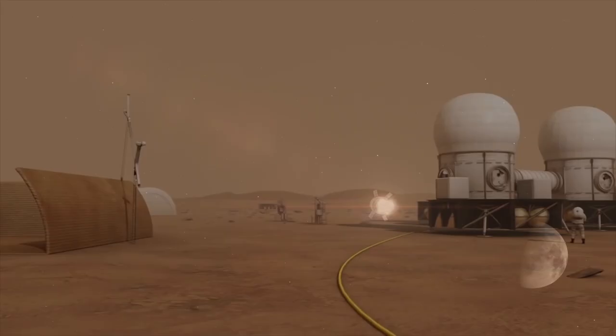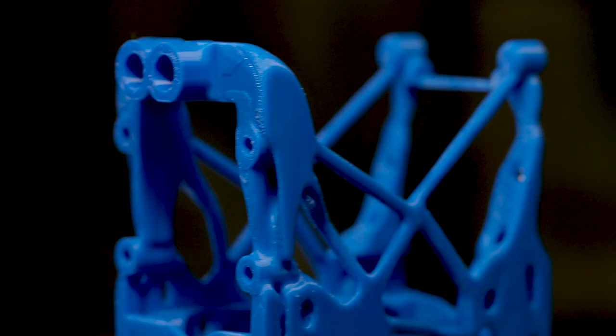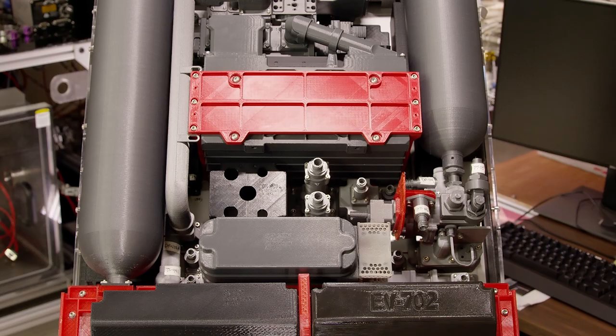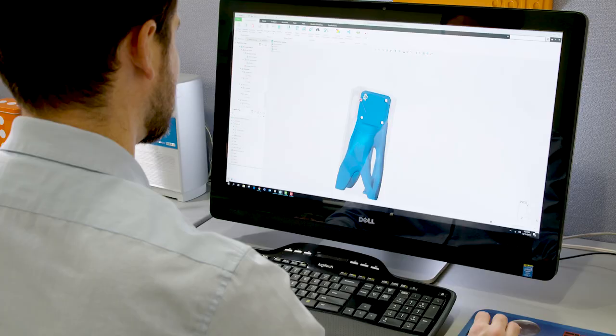We found a perfect fit for PTC's Generative Design Technology in the design for our spacesuit backpack. We have several structural components that hold different objects within our spacesuit backpack — brackets, housings, base plates — and we want them to achieve their functional goals while using as little mass as possible, because the astronaut's mobility is affected by how heavy their backpack is.